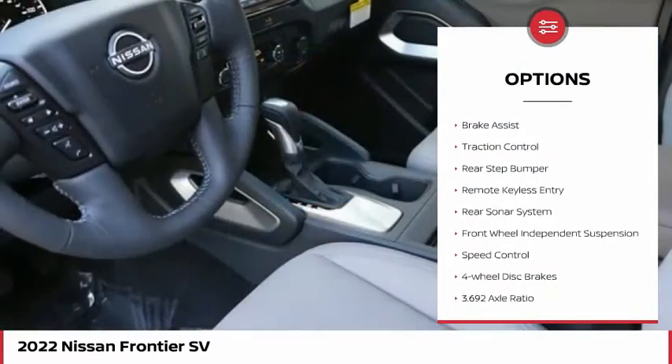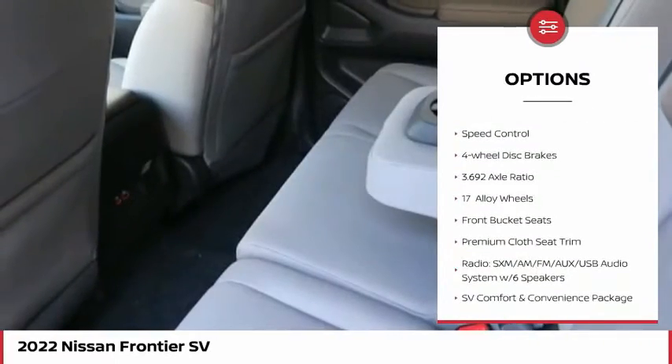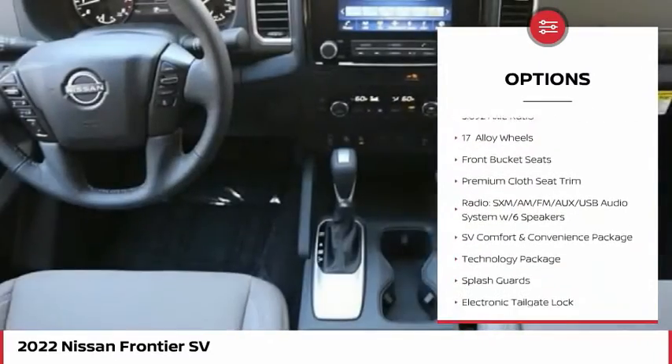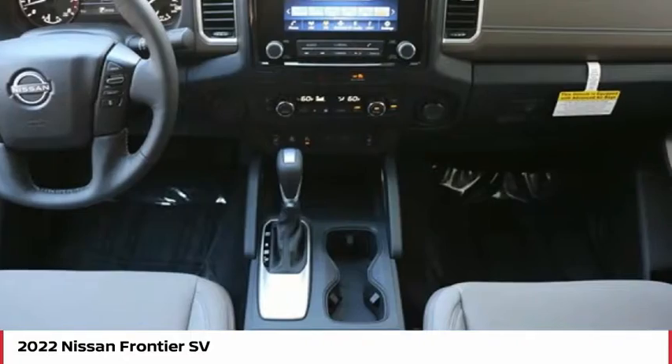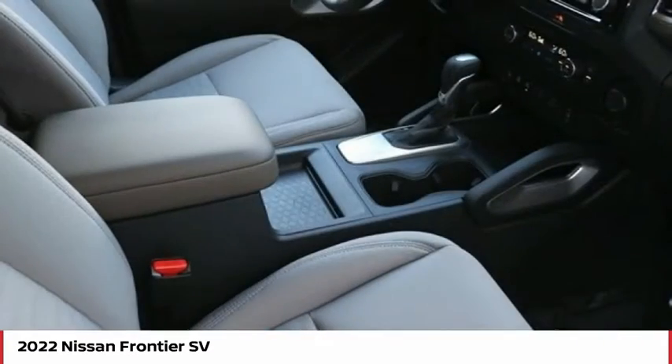Electronic stability control, alloy wheels, brake assist, traction control, rear step bumper, remote keyless entry, rear sonar system, front-wheel independent suspension, speed control, four-wheel disc brakes.